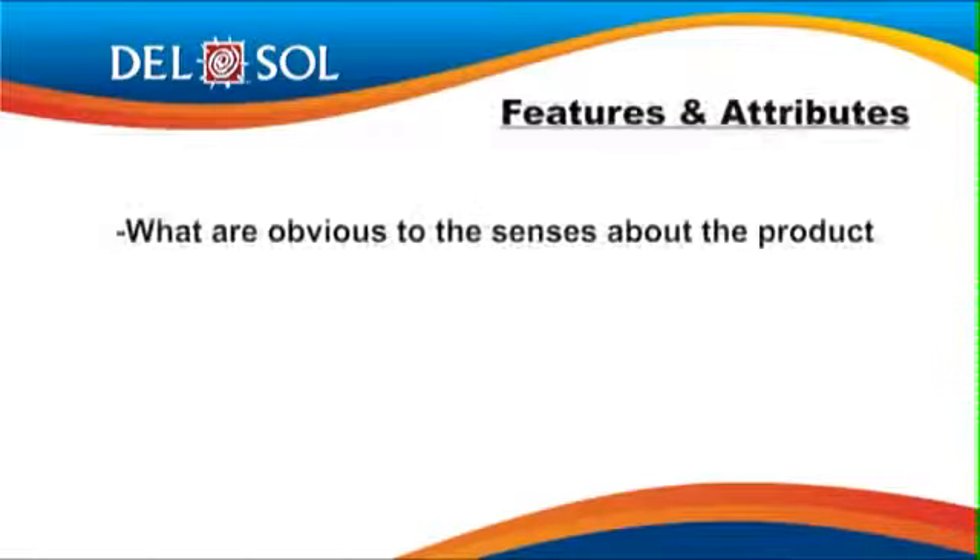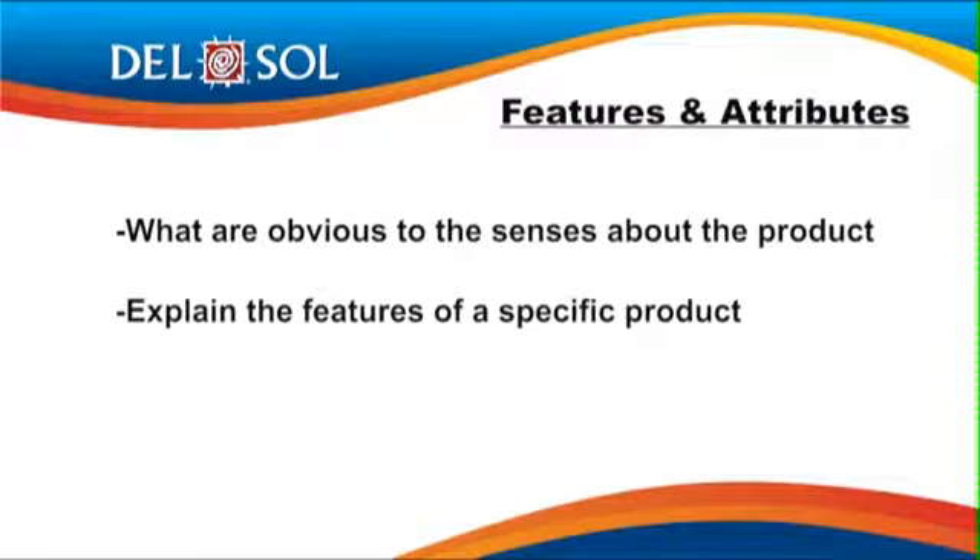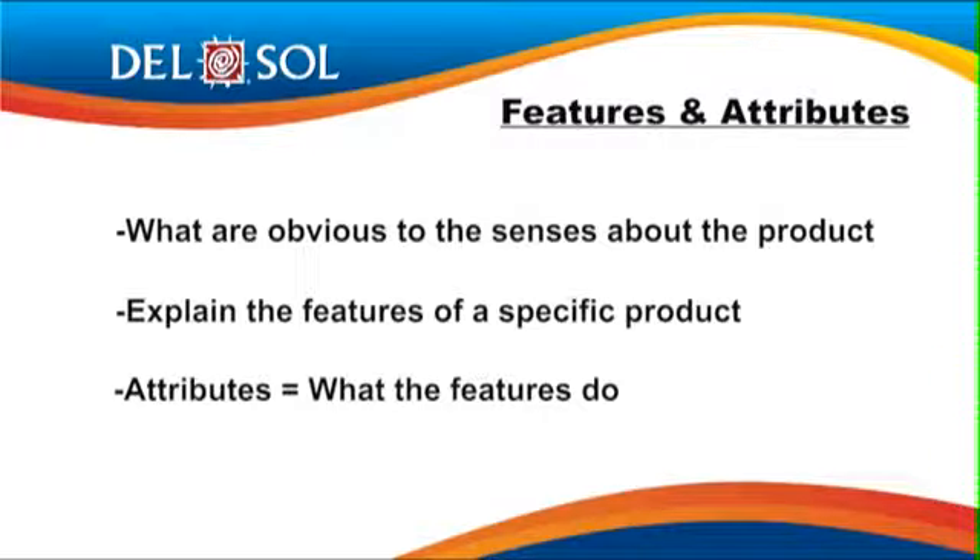Features, by definition, are what are obvious to the senses about the product — what you can see, touch, taste, and so on. A great place to start with customers is explaining the features of a specific product. Just tell them what seems obvious, and don't worry — it won't be so obvious to them.